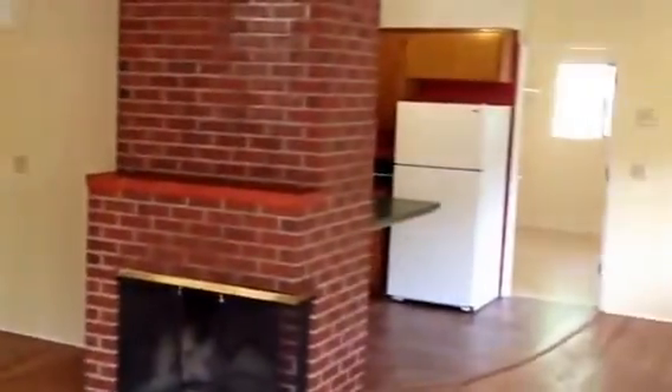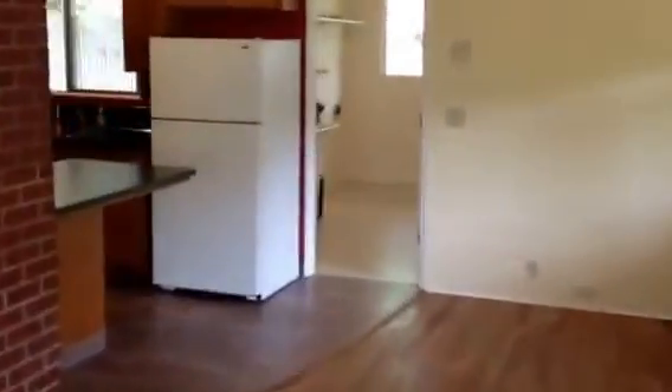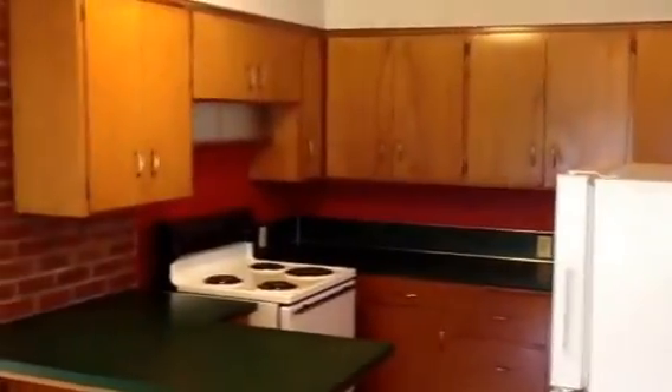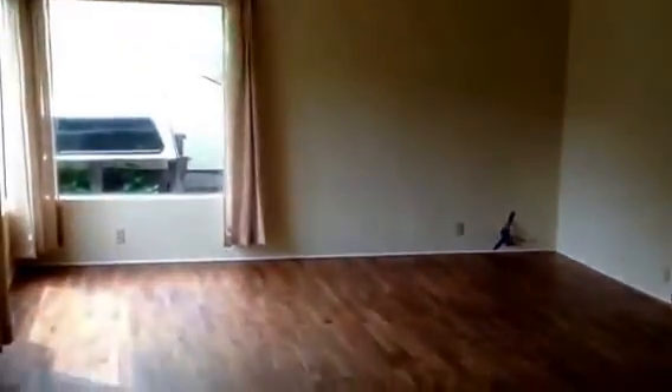As I head back over to the far end of the living room, I'll give you a better perspective shooting back the other direction. From the opposite side of the room, you can see there's lots of cabinets. A refrigerator and an electric stove are included. The hardwood floors have been refinished and look great.